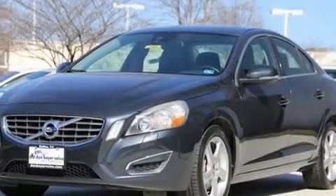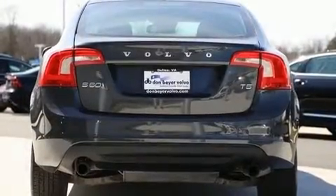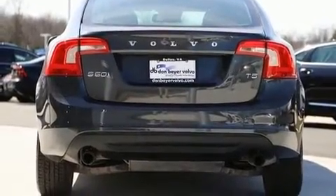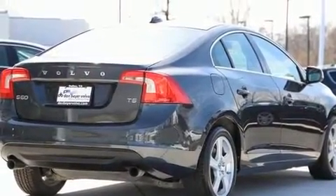Treat yourself to a test drive in the 2012 Volvo S60. This four-door, five-passenger sedan has just over 80,000 miles. Under the hood, you'll find a five-cylinder engine with more than 220 horsepower.